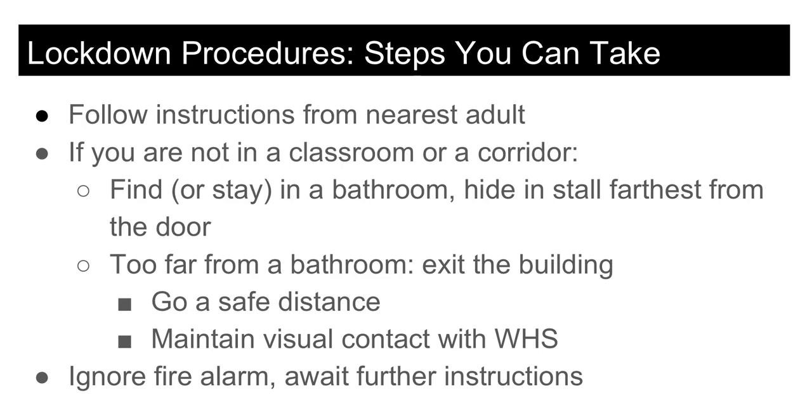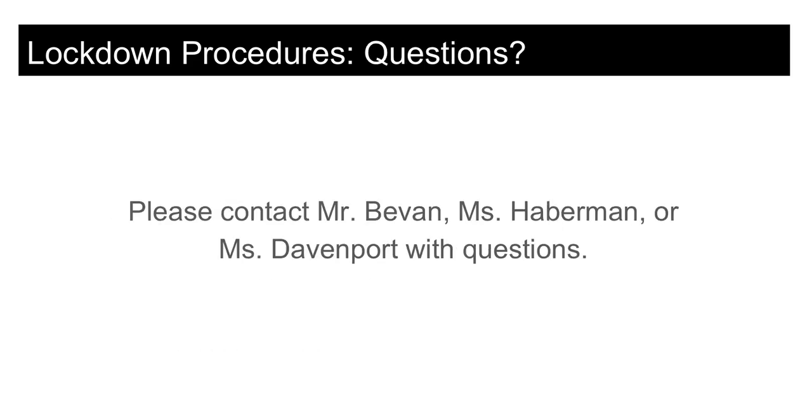Thank you for your time and attention to this critical information. Your safety and the safety of those around you depends on our shared commitment to being prepared at all times to use the security systems we have in place. If you have any questions or concerns, please contact me or another administrator and we will be happy to help you.